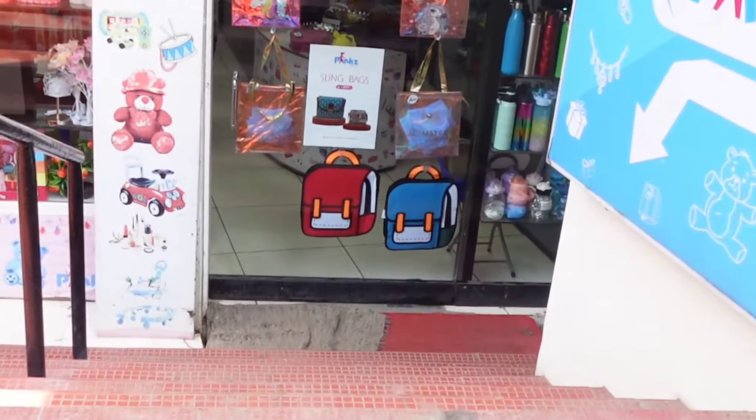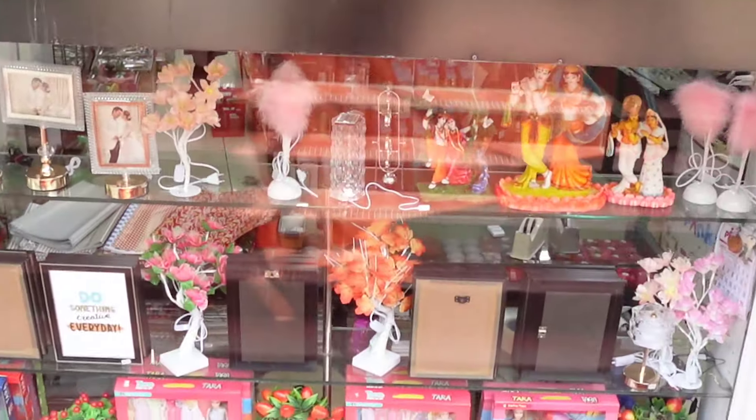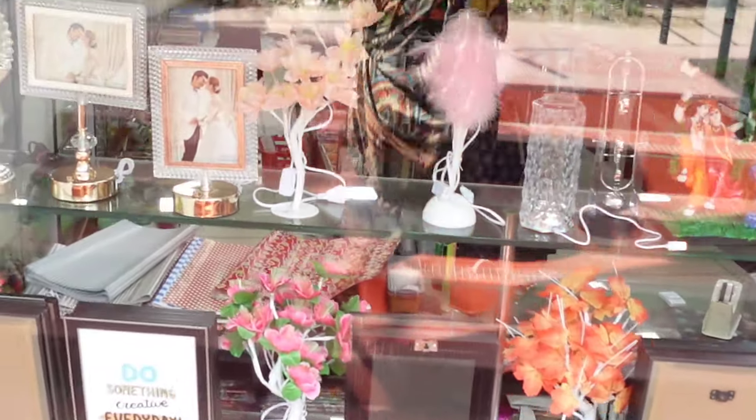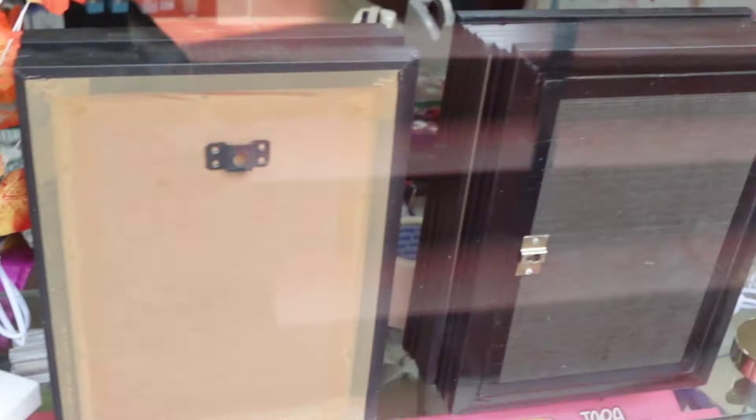Hi friends, I am here at the Pink Shop in Madurai Bypass Road. There is an ICICI Bank nearby in Madurai Bypass Road. I will share the address and location in the description.